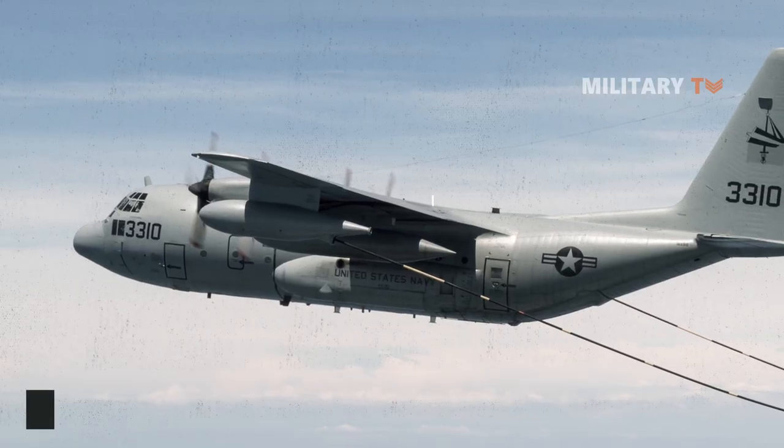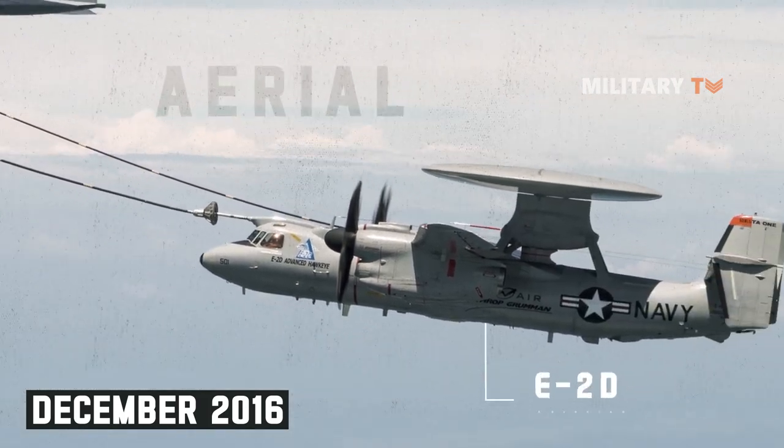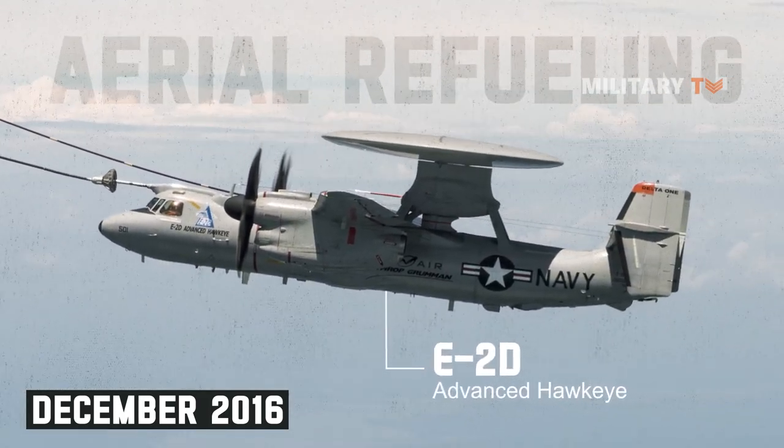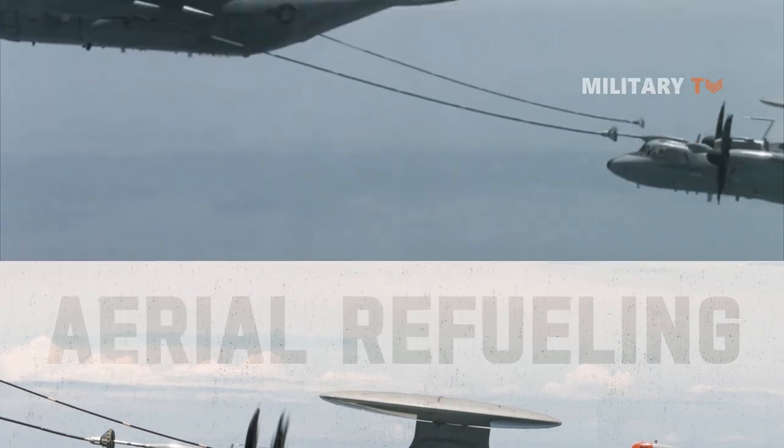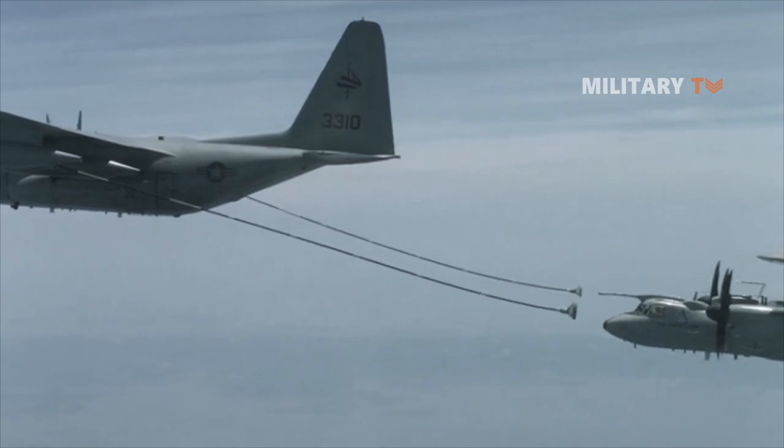In addition, in December 2016, an E-2D flew for the first time fitted with an aerial refueling capability. This feature will allow the aircraft to double its time on station to five hours and increase total mission time from four to seven hours.